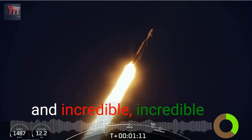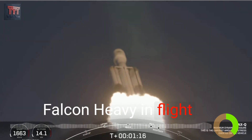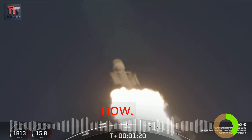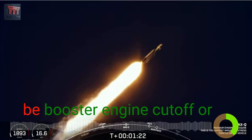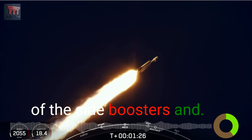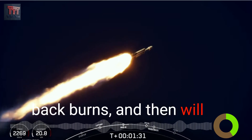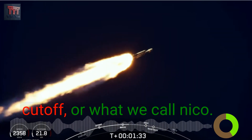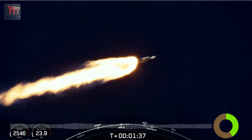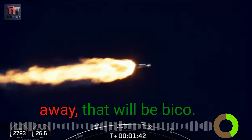Incredible views there on your screen — Falcon Heavy in flight. Next events coming up will be booster engine cutoff, or BECO, followed by separation of the side boosters and their boost-back burns, and then center core main engine cutoff, or MECO. Those events are coming up in just under a minute.